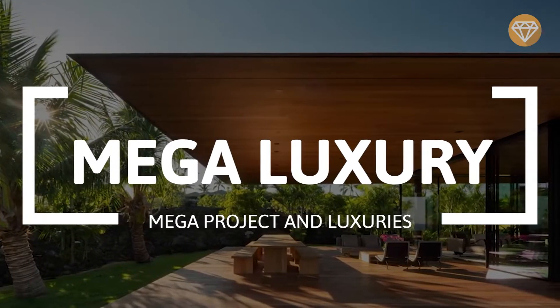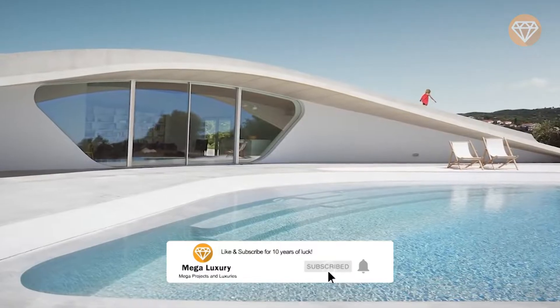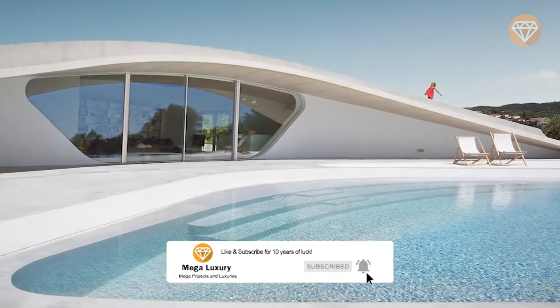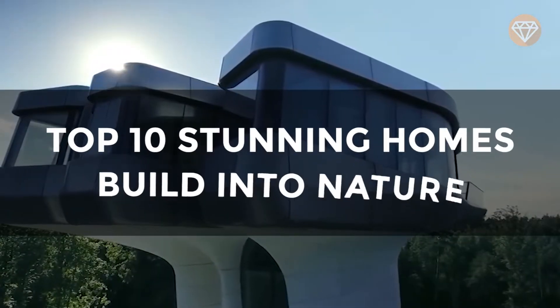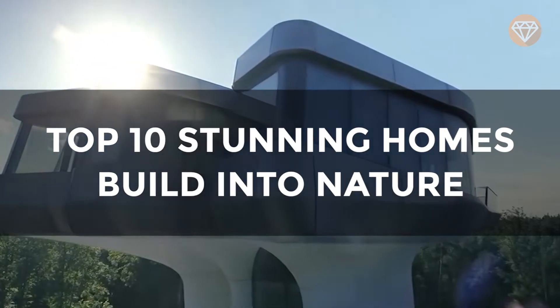Welcome to Mega Luxury! Make sure you subscribe and turn on the notification bell so you don't miss amazing videos from us. Let's take a look at the top 10 stunning homes that were built into nature.